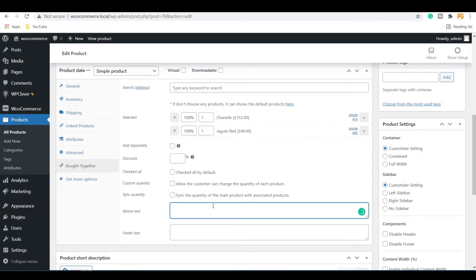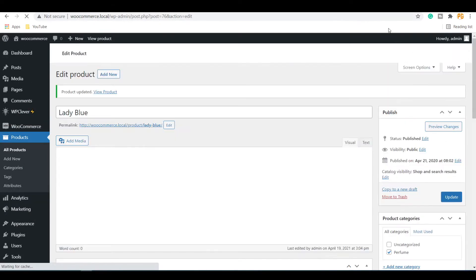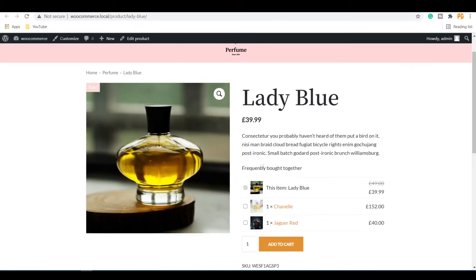If you want to add an above text, you can type in the above text box — for example, 'Frequently Bought Together'. Update the changes, and you can see this text displayed above the product list.